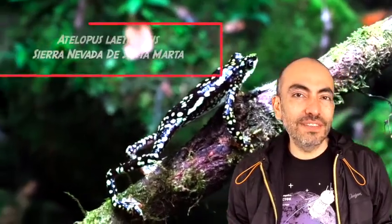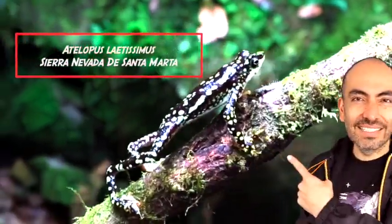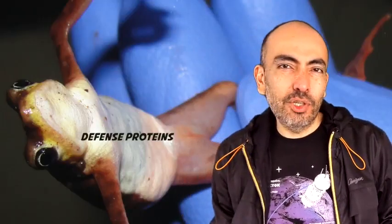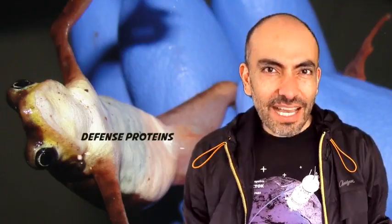Only one group of harlequin toads have escaped these declines — these guys. Why did these guys escape the declines? Immune system genes? Proteins in their skins that protect them against evil fungi? We don't know.